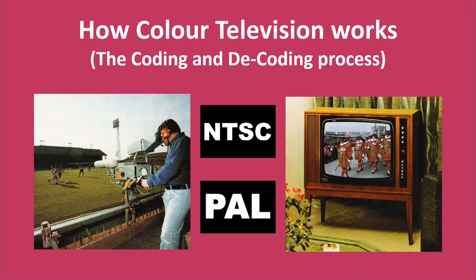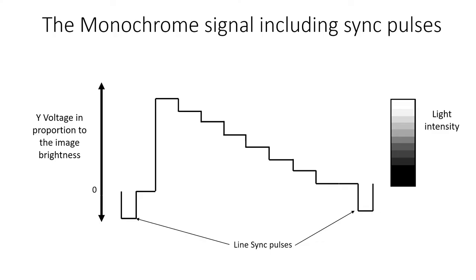It's technically quite challenging to understand this. In the previous video, we showed what the luminous video signal Y looks like as the electron beam scans across the image sensors for one line. Dark portions of the image are a lower voltage than bright portions. The luminance signal is the same as the video signal in the black and white or monochrome system, and contains the detailed information in the picture.